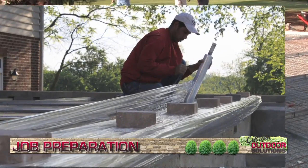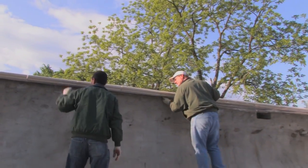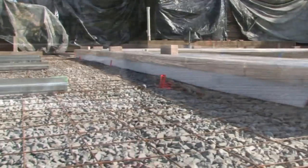Key to the success of this or any project is the attention to detail in the preparation stages. Before any concrete can be poured, all finished surfaces of the pool and house are covered for protection.